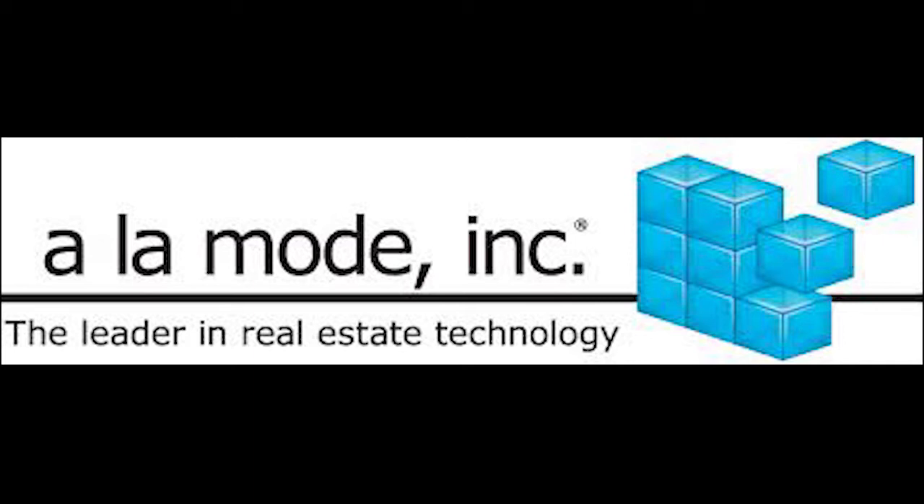We are also sponsored by Working RE Magazine. I love Working RE — just this morning I woke up and there was a Working RE email, and it allows me to learn more about my chosen profession, which is appraisal. You should be on their email list. Go to workingre.com.